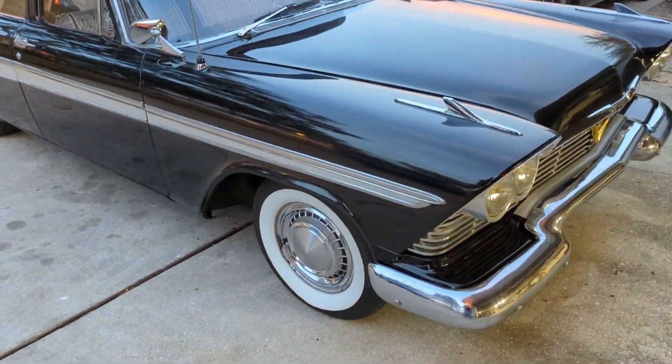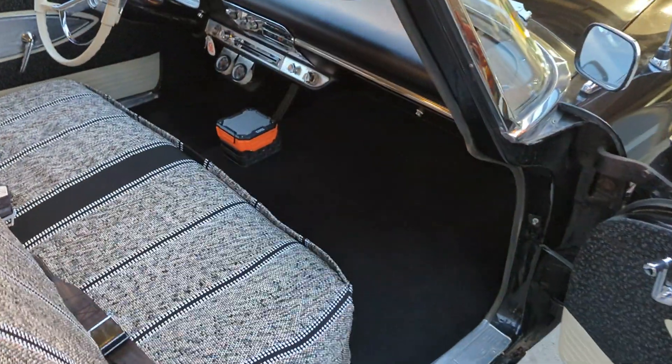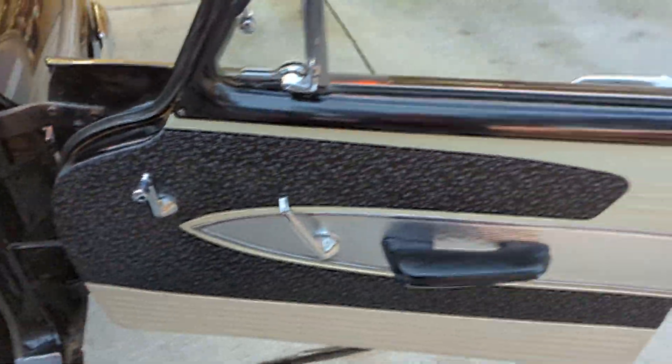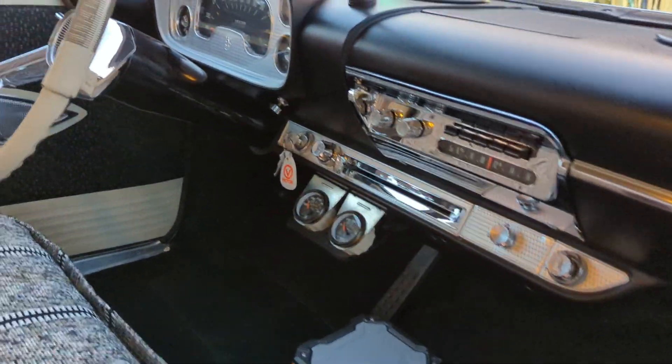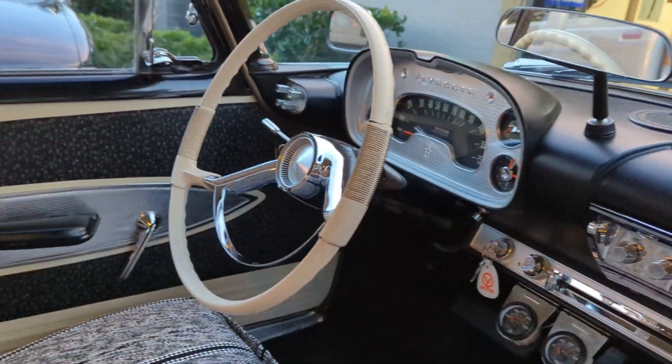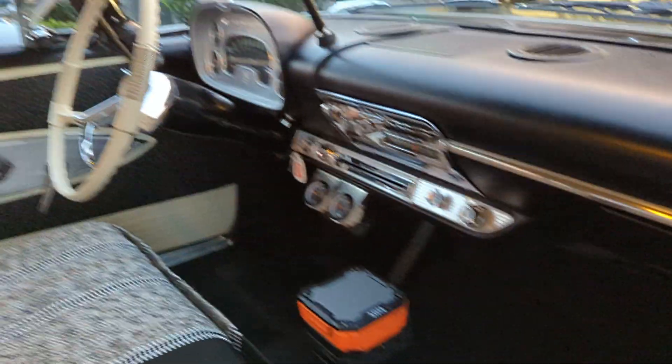Factory black, silver hockey stick, white roof. Just look at the door panels. I've added two gauges — temperature and oil pressure.